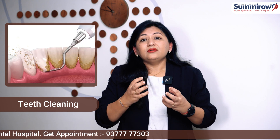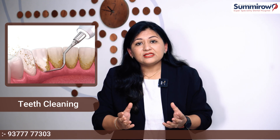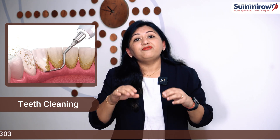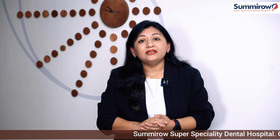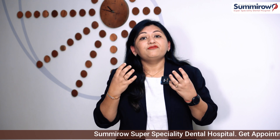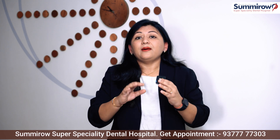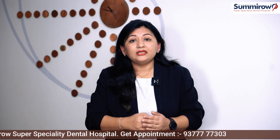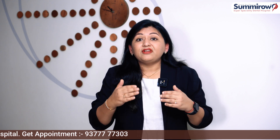If you have any stains, we can clean them. If you have gum issues like bleeding gums, we can do gum treatment first and then proceed with all the cosmetic procedures. As I told you, your smile should be a harmony — your gums and teeth should be healthy, not only in looks but in function. So we will address all these things, create a customized treatment plan, and then execute it.